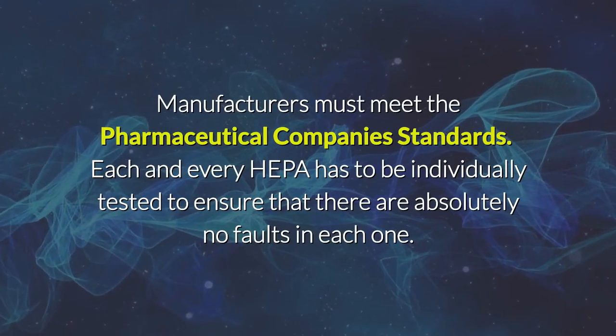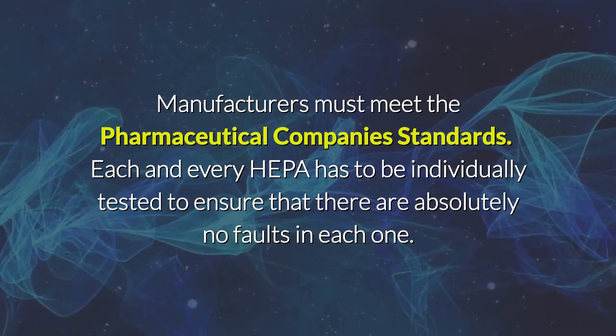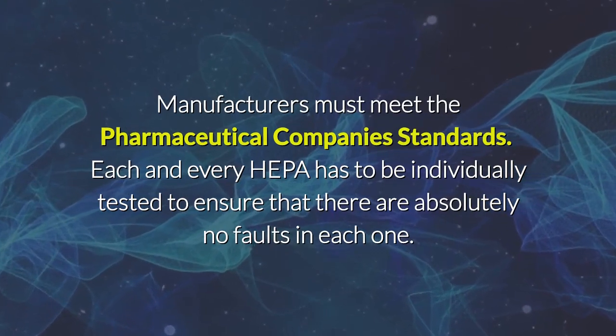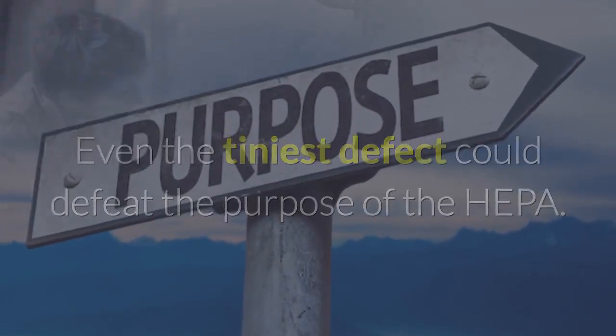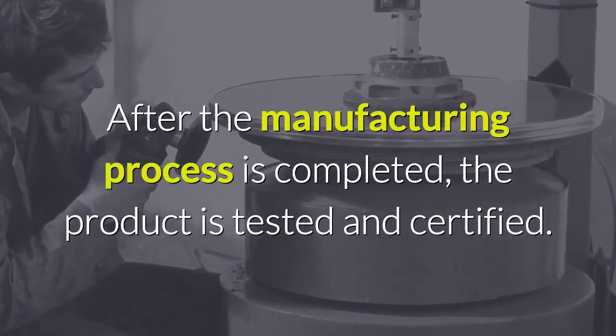Manufacturers must meet the pharmaceutical company's standards. Each and every HEPA has to be individually tested to ensure that there are absolutely no faults. Even the tiniest defect could defeat the purpose of the HEPA. After the manufacturing process is completed, the product is tested and certified.